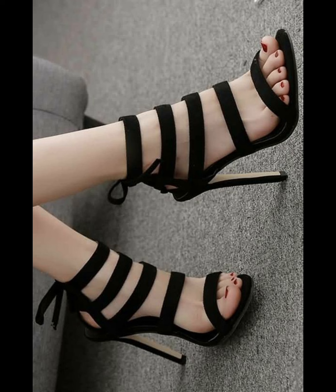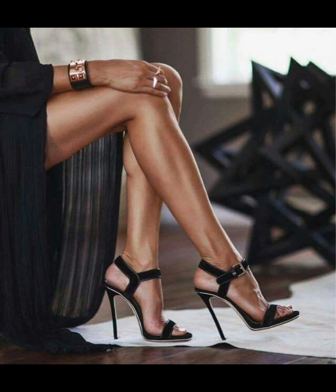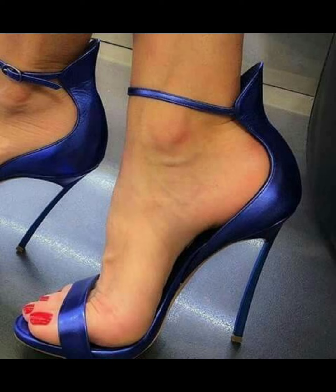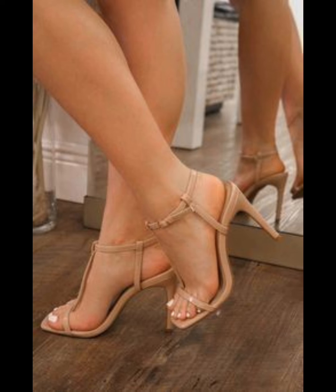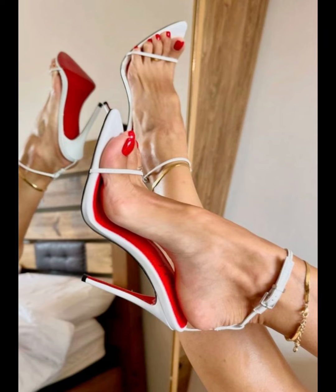High heels pumps are a staple in women's fashion, renowned for their sleek design, comfort, and versatility. They typically range in height from 2 to 5 inches. These shoes feature a closed toe and a slender heel, creating a streamlined silhouette that elongates the leg and adds a touch of sophistication to any outfit.